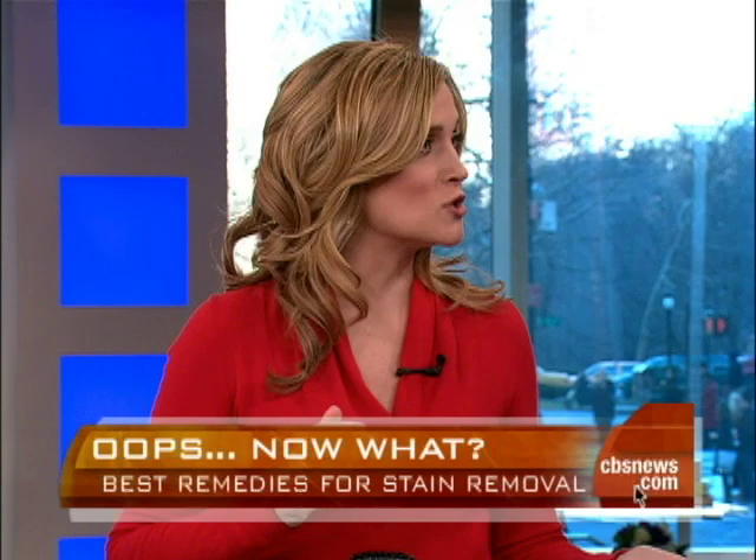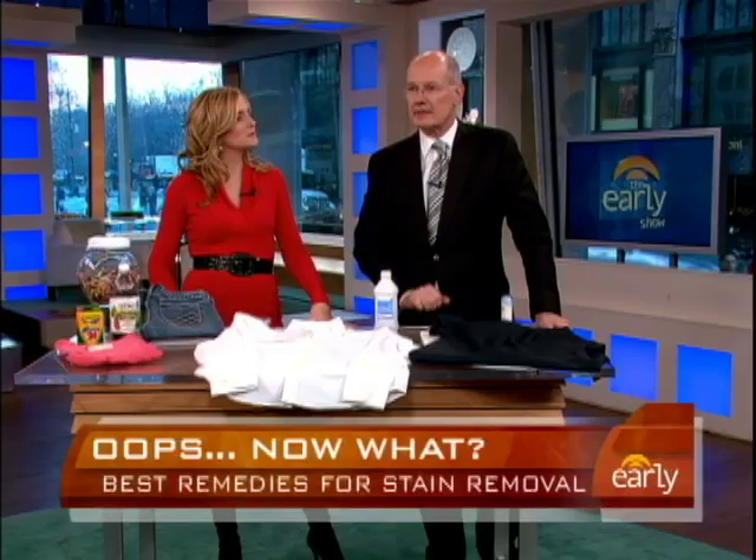It could be anything — like, I dropped my cell phone in the toilet. Oops, now what? Send it in to me and I'll figure out the solution. This is a very good segment. Well done, Susan Koppen. If you have a question for Susan, go to our website at earlyshow.cbsnews.com.